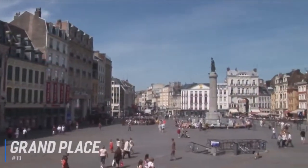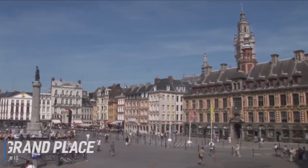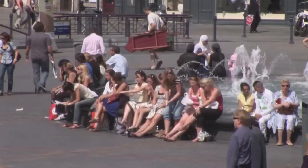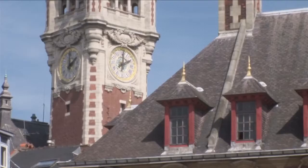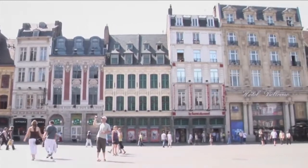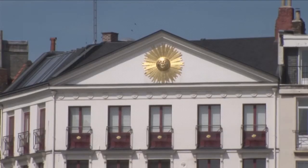At number 10 is the Grand Place. Lille's expansive main square is the place where locals and tourists converge to meet up or see the sights. In the medieval ages, this square was used as the main market for wheat. Today, the area is used for celebrations, ceremonies, and Christmas markets. Grand buildings in the Belgian style surround the plaza, and the focal point of the square is a monument depicting a goddess particularly associated with Lille.